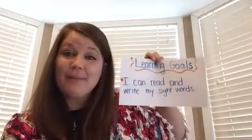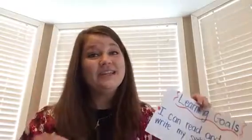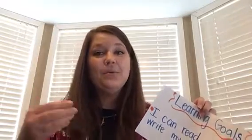Hi boys and girls! Welcome to week six of our sight word activity. This week is a little bit different because we've already introduced all of our kindergarten sight words. Before we jump into our activity today, we're going to go over our goal. Our learning goal is: I can read and write my sight words. So we're still going to continue to practice reading and, most importantly, writing those sight words.